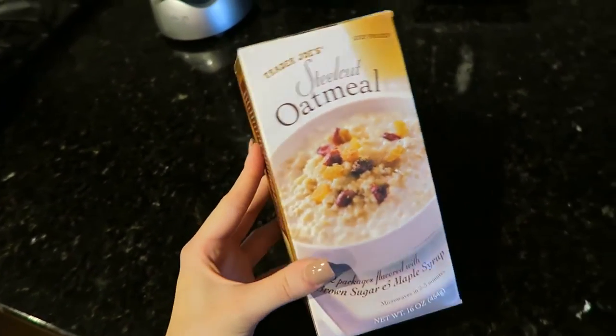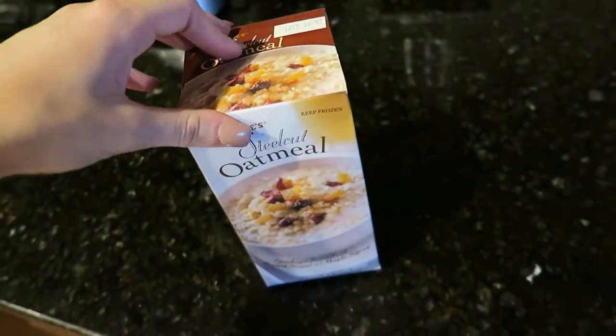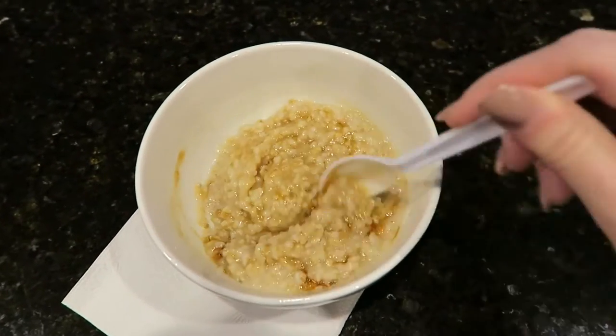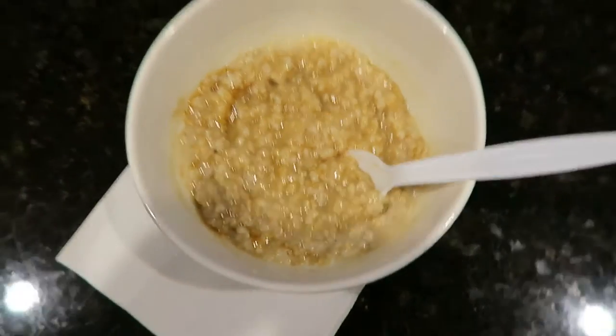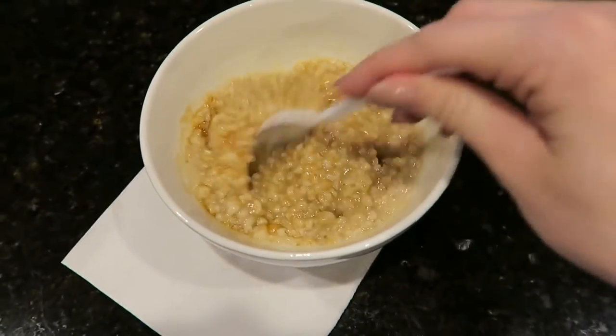For breakfast I'm eating this steel-cut oatmeal from Trader Joe's. This is how it turned out — I'm just mixing in a little bit of brown sugar. You actually don't have to add any liquid to this because the way they froze it was with water, so it's pretty much ready to go.